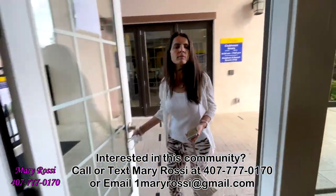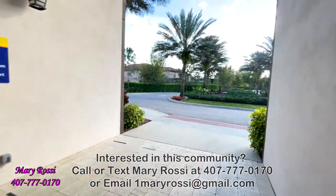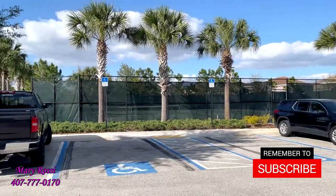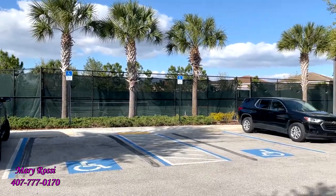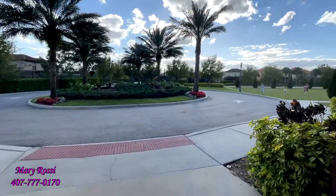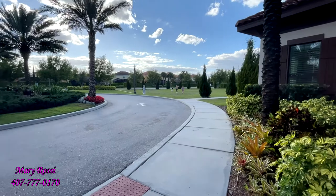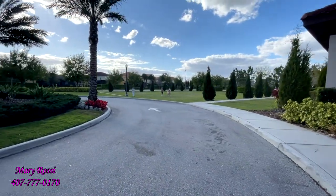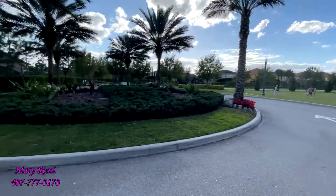We have seen the extent of the clubhouse. Those are the two tennis courts next to the pool. And there's a big field over here where you can play different sports — throw a ball, play soccer, or whatever you're into.